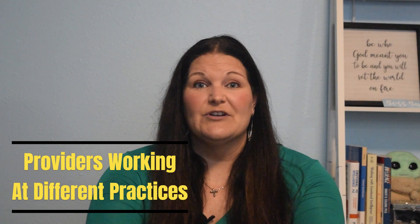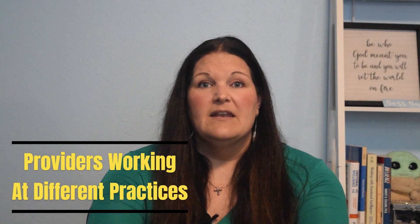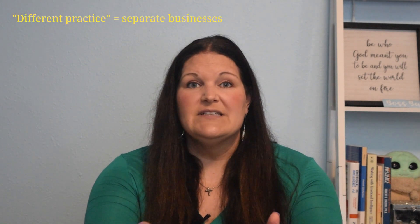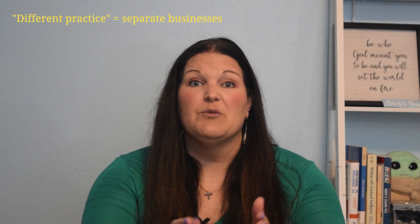Today I want to talk about providers working at different practices. When I say different practices, I don't mean all in the same business at just different locations. I'm talking about completely separate practice businesses — like they work maybe for one owner at one practice and a different owner at a completely different practice.